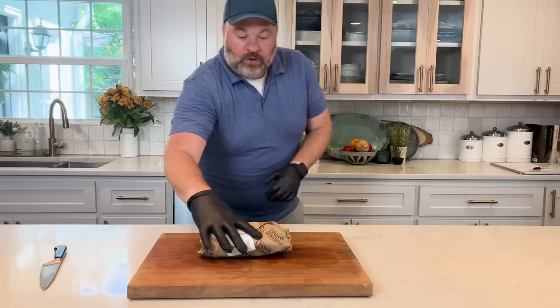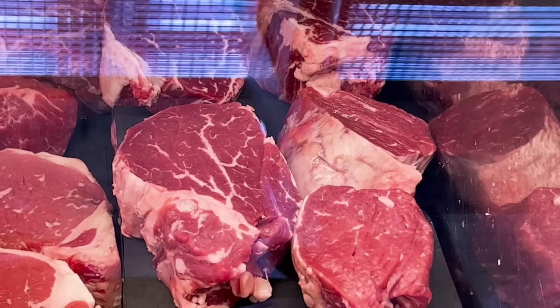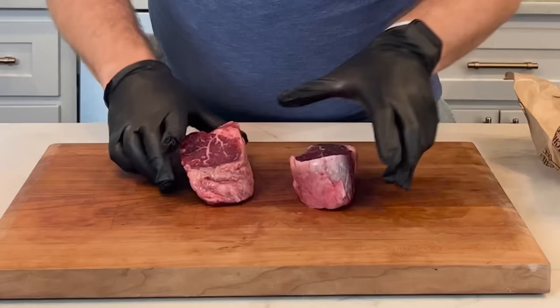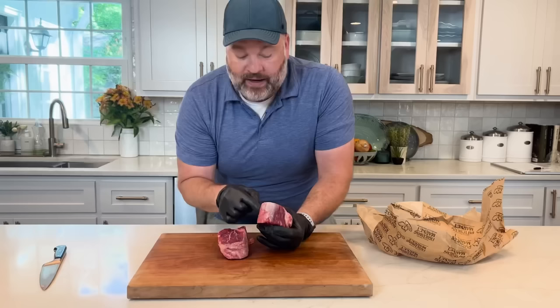Next up: beef tenderloins from the case. I assumed going to the butcher case would mean better quality product. Let's check it out. Every single fillet still had silver skin on it. If you've seen my video on how to break down a beef tenderloin, you know this is what makes your steak inedibly chewy — you've got to spit it out on your napkin. Otherwise the fillets look pretty good — nice intermuscular fat and trimmed well on the bottom.